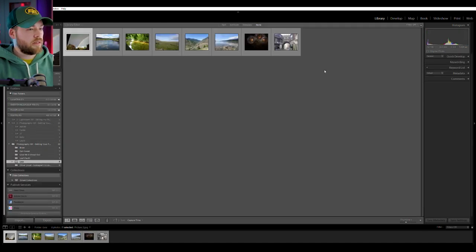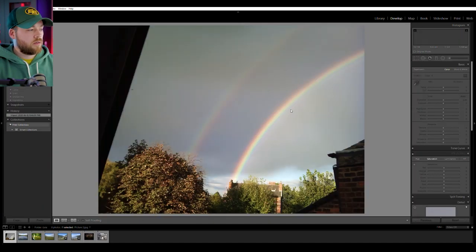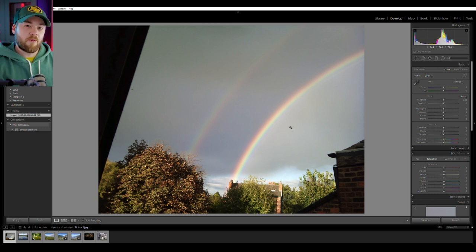Next up is Leah — apologies if I'm pronouncing your name incorrectly — who has included eight photos. My camera is about to die so let me change the battery and I'll continue. Battery reset — let's do it. Picture number one — oh snap, a double rainbow, almost a triple rainbow. Let's see what we can do here.